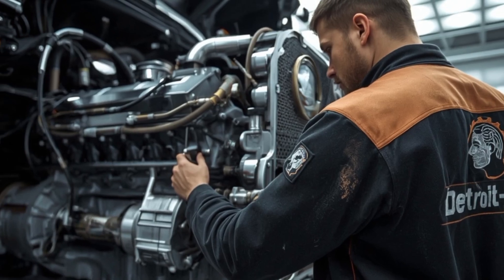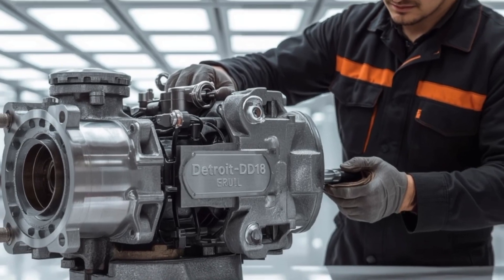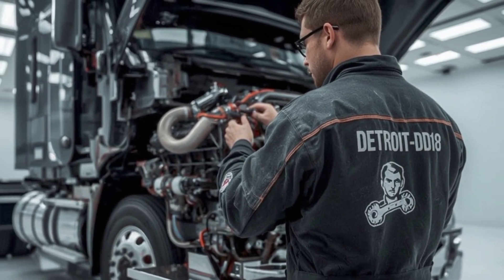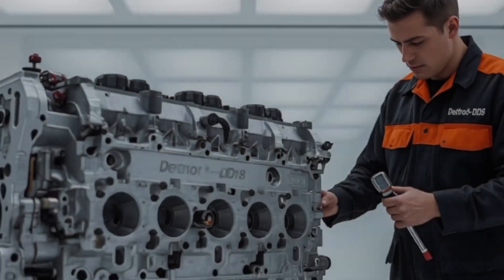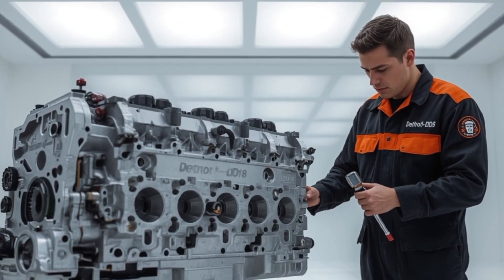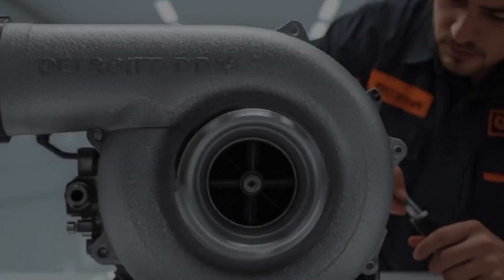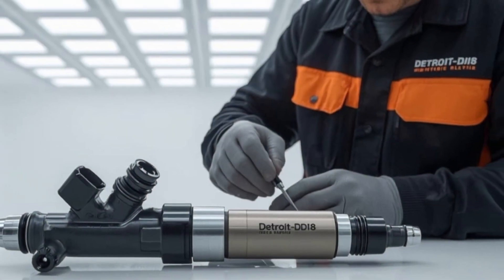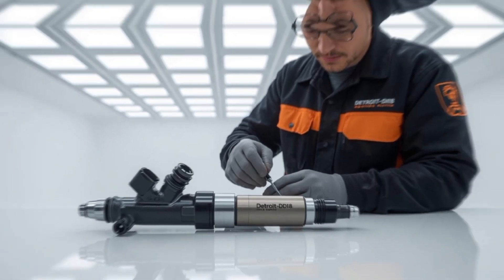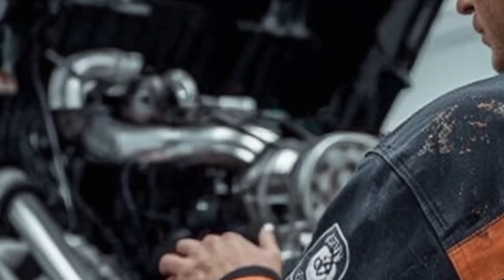How does this engine change life on the road for American drivers and fleets? For fleets, the DD-18 isn't just about bragging rights on horsepower — it's about ROI. Over the course of a year, a fleet running DD-18s could save thousands of dollars in fuel. Multiply that by dozens or even hundreds of trucks, and the numbers get staggering. With smoother power delivery and integrated safety systems, drivers face less fatigue, less stress, and more uptime. Longer service intervals mean fewer trips to the shop, fewer breakdowns on the side of the interstate, and more miles under load.